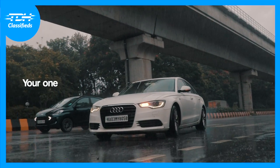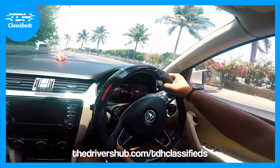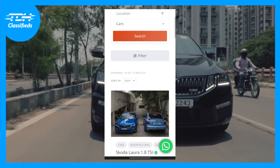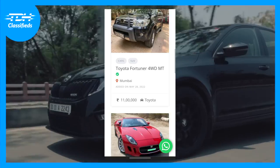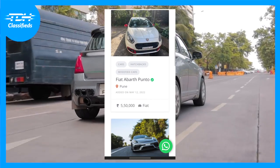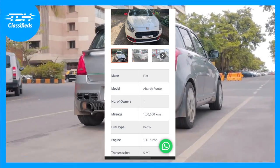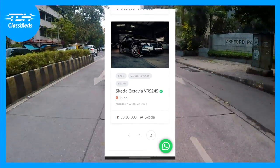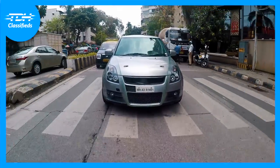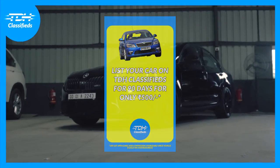Head over to TDH Classifieds, your one-stop shop for India's favourite performance cars. We have the best examples of tuned, modified, and even stock cars available on our website — everything from a Stage 2 Skoda Laura, to unicorns like the Volvo S80 V8, to even a Lamborghini Huracan. Follow TDH Classifieds on Instagram for the latest updates on inventory and their unlisted section of cars. They'll also list your car on their website for only 500 rupees for 3 months.